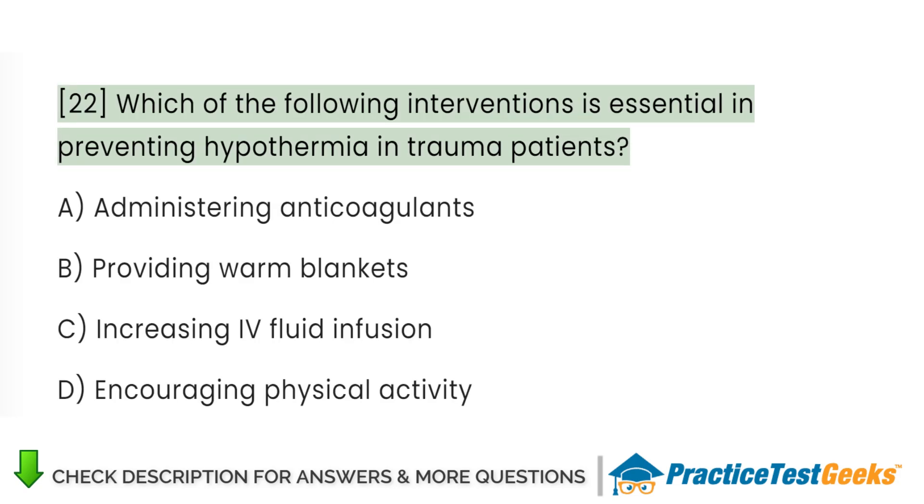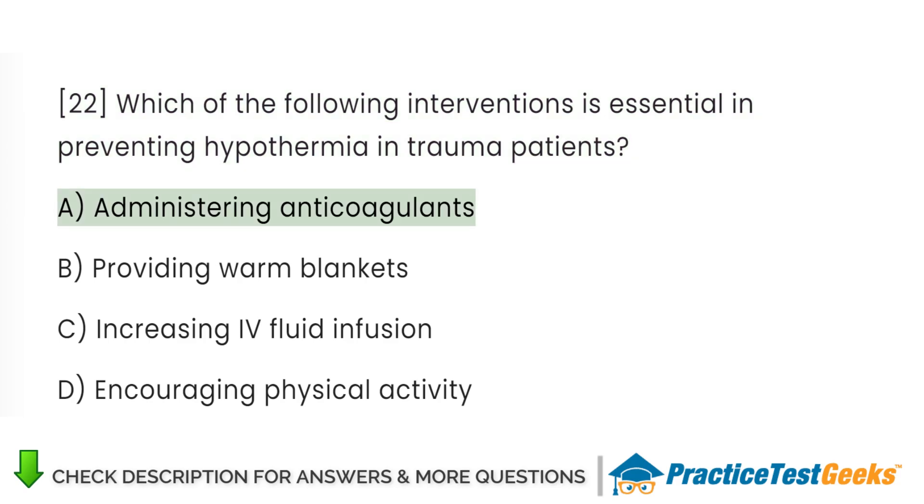Which of the following interventions is essential in preventing hypothermia in trauma patients? A. Administering anticoagulants. B. Providing warm blankets. C. Increasing IV fluid infusion. D. Encouraging physical activity.